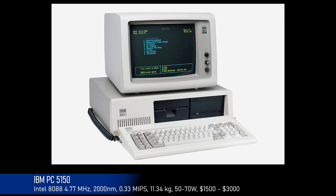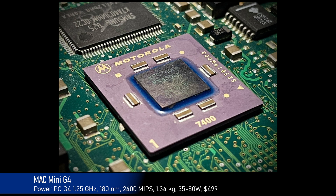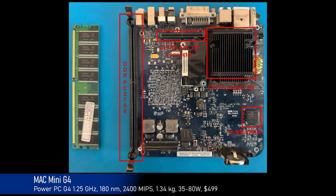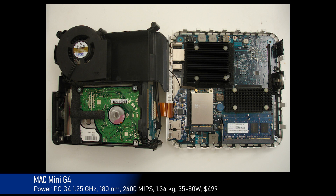The base configuration included 16 kilobytes of RAM. In 2004, thanks to the Apple Mac Mini G4, the mini-computer era began. The PowerPC G4 processor used 180-nanometer transistors, with performance up to 2.4 billion instructions per second. The computer weighed about 1.5 kilograms, consumed between 35 and 80 watts, and cost about $500. The base configuration included 256 megabytes of RAM and an 80 gigabyte storage device.